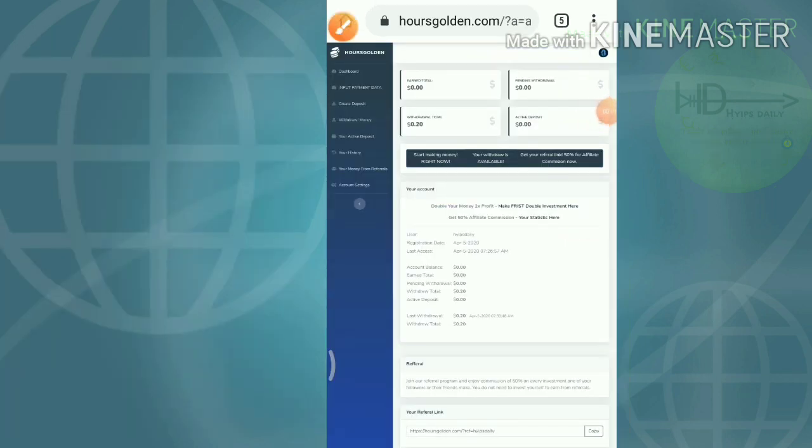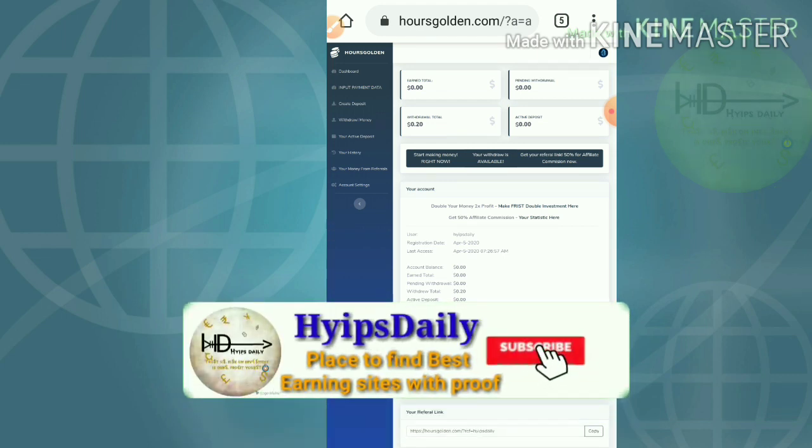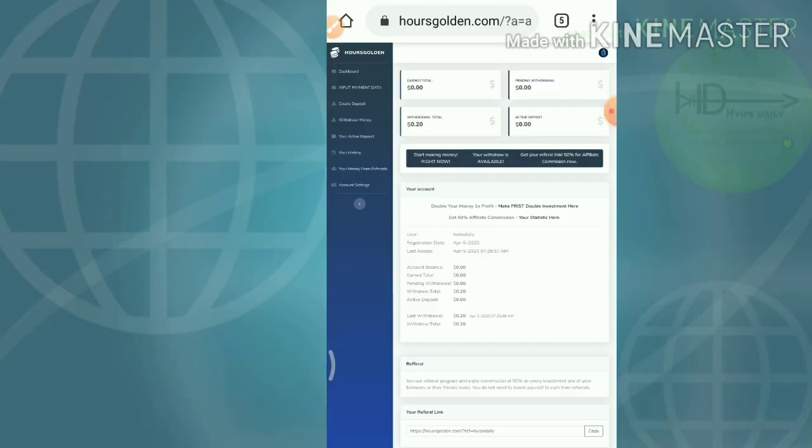Friends, that's it from this video. We have clearly seen how to get started with this site, how to make a deposit, and how to make a withdrawal. I hope this video is helpful for you. If you think this video is helpful, please hit the like button and share it with your friends. If you don't like it, simply dislike this video and tell me in the comments why you don't like it, which helps me to improve my performance in further videos. Thank you friends, thanks for watching. Hypes trading.